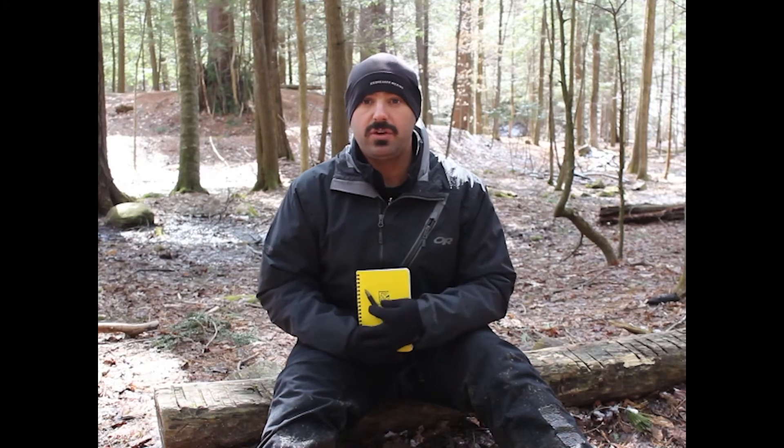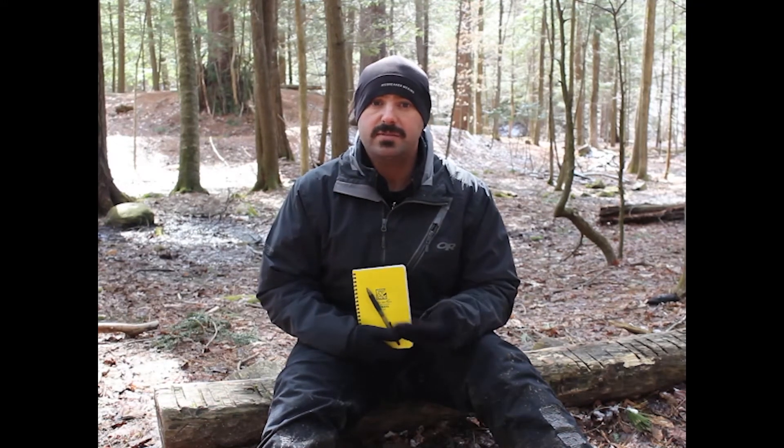After you're done sitting for a while, you may want to take some notes in your nature journal. You can write about what you observed or even draw some sketches.